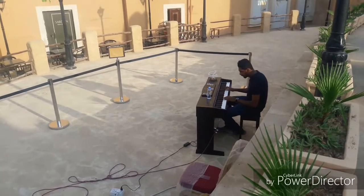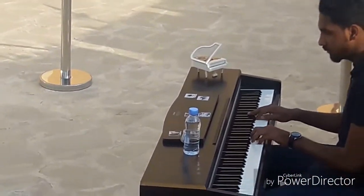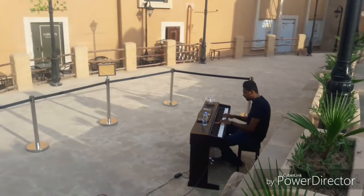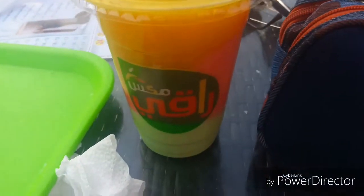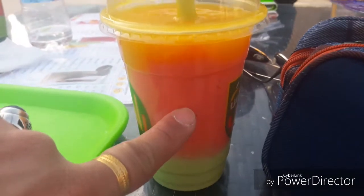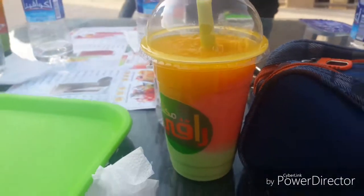Oh my god, he's playing the Titanic theme! And look at that — he's got a small piano, a mini piano. This other guy really knows how to play Titanic. Look at that — I love this kind of juice. It's so natural and no sugar. You just mix and grind this juice. You get the kiwi and the mixed fruits and then mango at the top. It's so yummy.